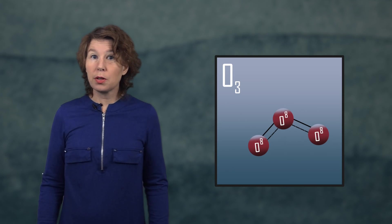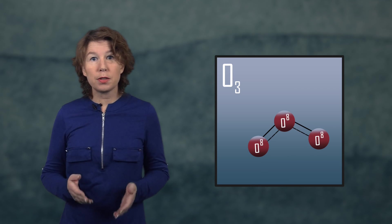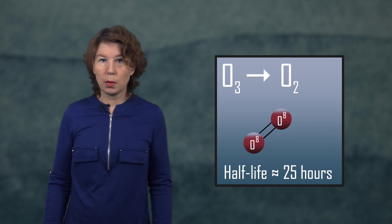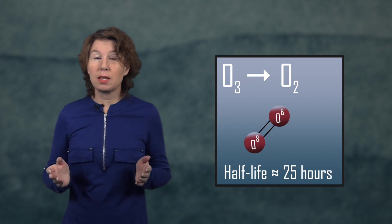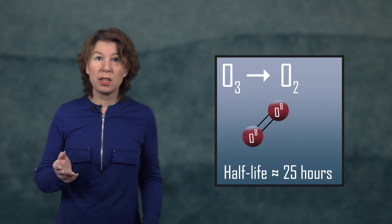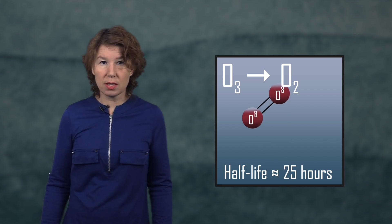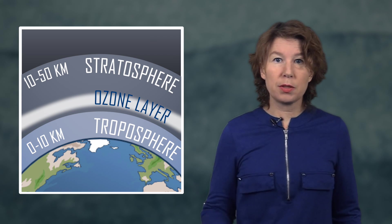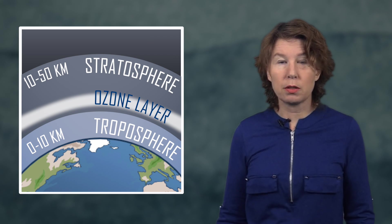First things first, ozone is a molecule made of three oxygen atoms. It's unstable, and on the surface of Earth it decays quickly, on average within a day or so. For this reason, there's very little ozone around us, and that's good, because breathing in ozone is really unhealthy, even in small doses. But ozone is produced when sunlight hits the upper atmosphere, and it accumulates far up there in a region called the stratosphere.